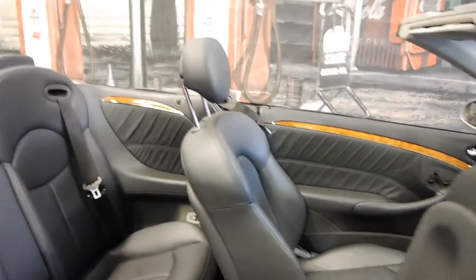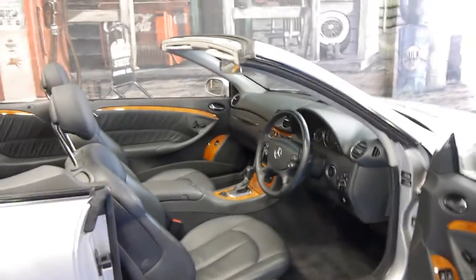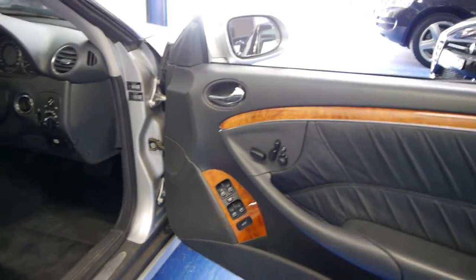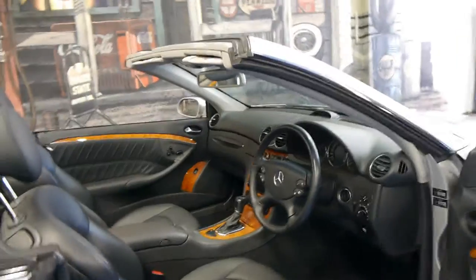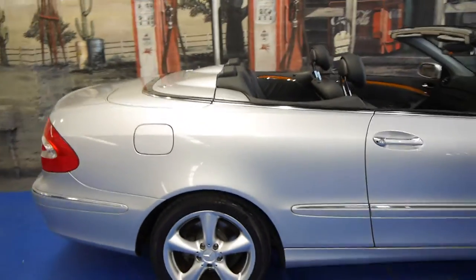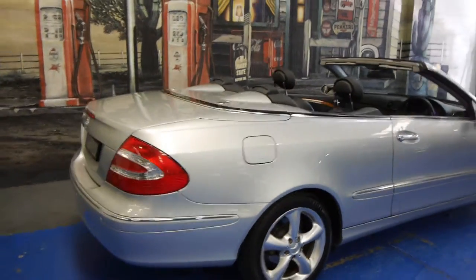This car has an incredible service history. Every single service has been done at a Mercedes-Benz dealership right up until 2,000 kilometres ago. With a lot of these cars you find that only some services were done at Mercedes — maybe half or three-quarters. It's very hard to find a car of this age with a full Mercedes-Benz dealership service history from brand new right up to date.